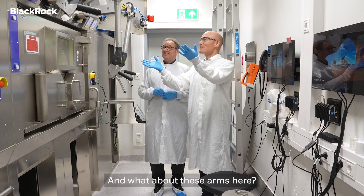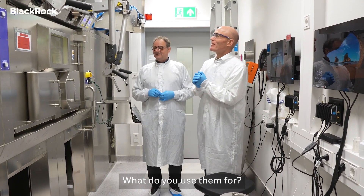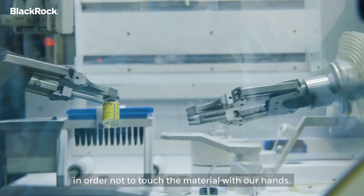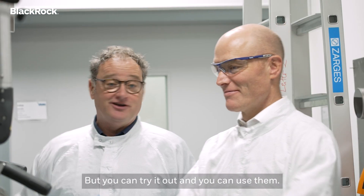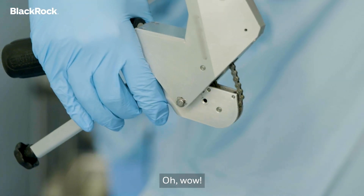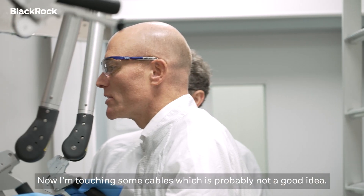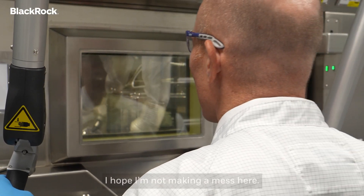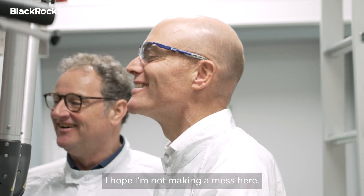Thank you very much. And what about these arms here — what do you use them for? We have to deal with these manipulators in order not to touch the material with our hands. But you can try it out. Here I'm touching some cables, which is probably not a good idea. I hope I'm not making a mess here. It's very cool.